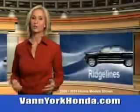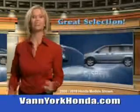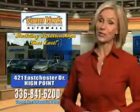Van York Honda at the Auto Mall — low prices on new and certified Hondas, great selection, great service and more for your trade. Van York Honda, building relationships that last.